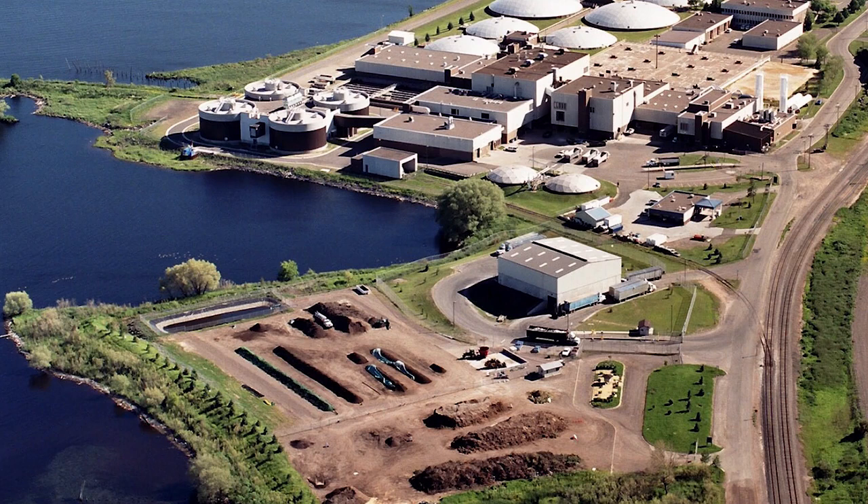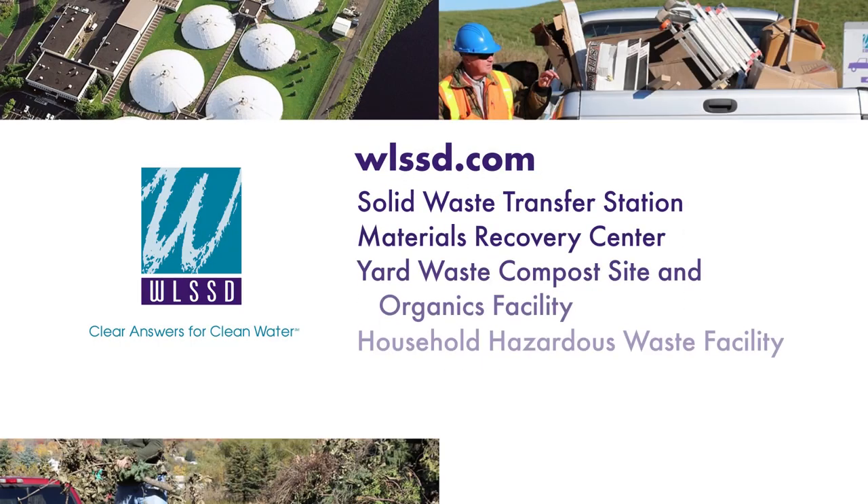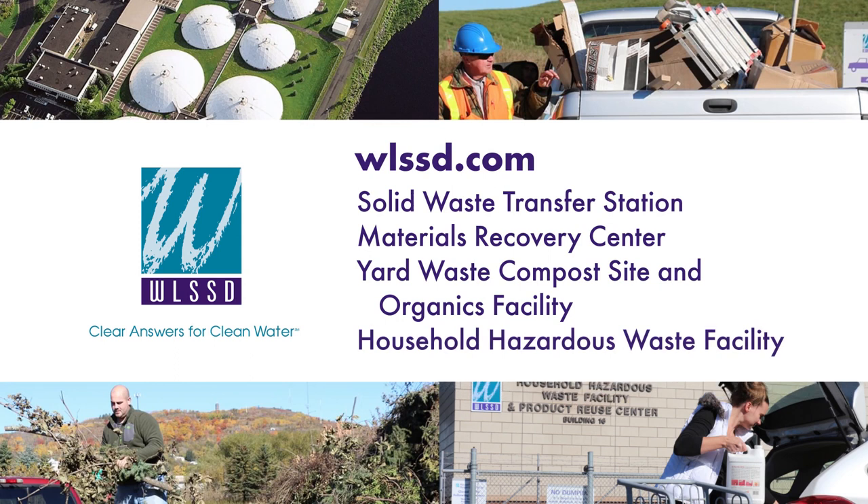Thanks for joining us on our virtual tour of the Western Lake Superior Sanitary District's WLSSD Solid Waste Facilities. Each of these facilities provides services that keep our communities safe and clean.